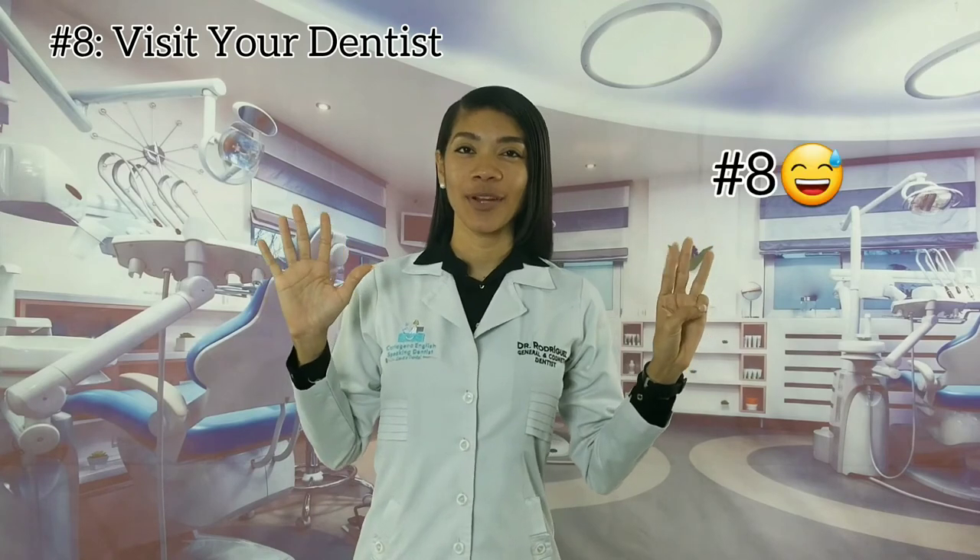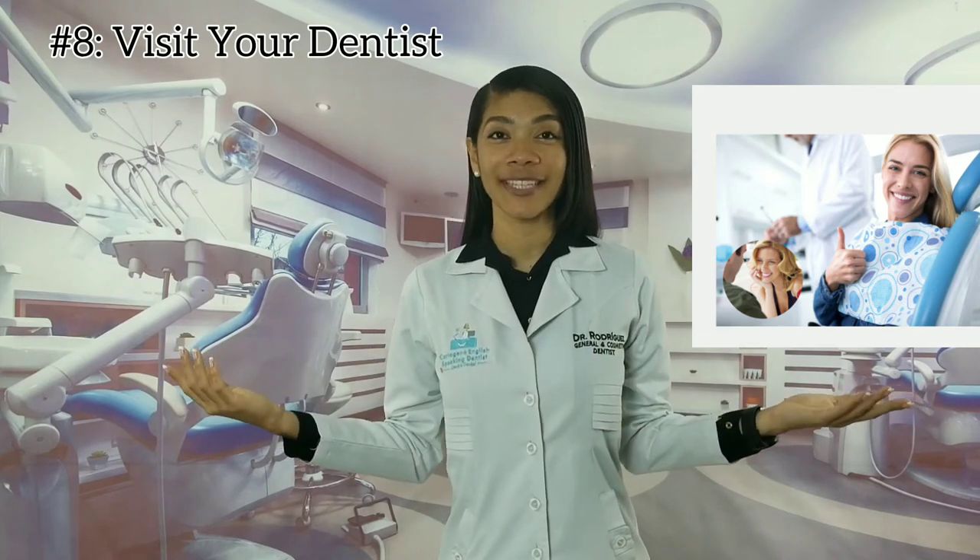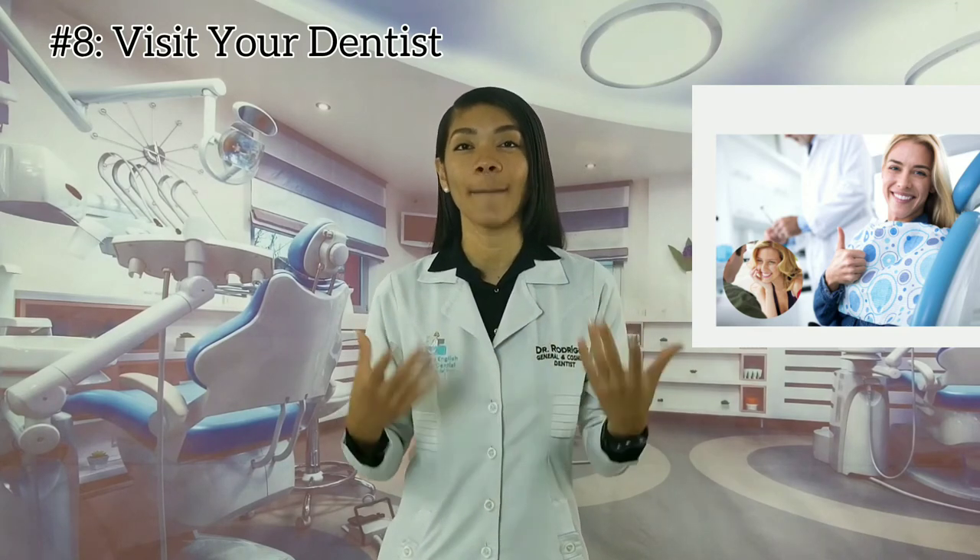Now our last tip. Tip number eight: visit your dentist. Dental visits are essential to maintain natural teeth or any other dental work. These regular visits can help you save a lot of money by preventing or early addressing issues that might happen. Also, some specialists like me use a non-abrasive toothpaste formulated for veneers to polish your smile and make it look like new.